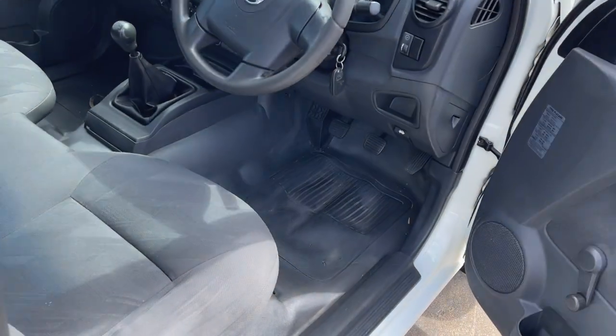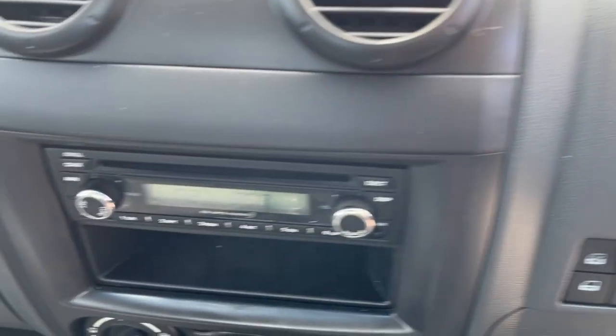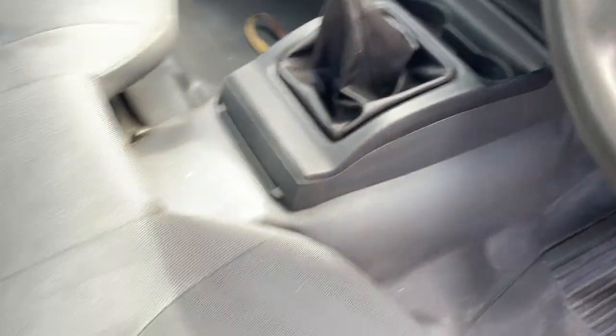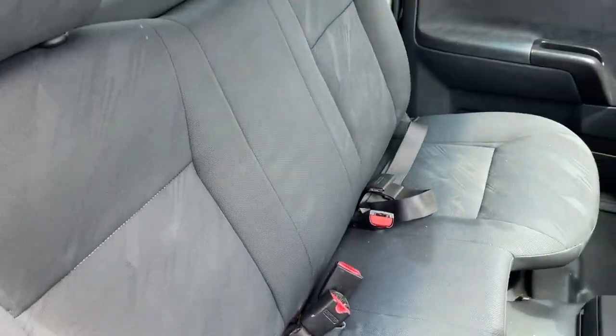Mechanically very sound. We've got the remote central locking, it's 116,000 k's, it's a CD radio, air conditioning, and it's a 5 speed manual. Plus it's a 3 seater ute and the seat trim is in pretty good nick for the age.